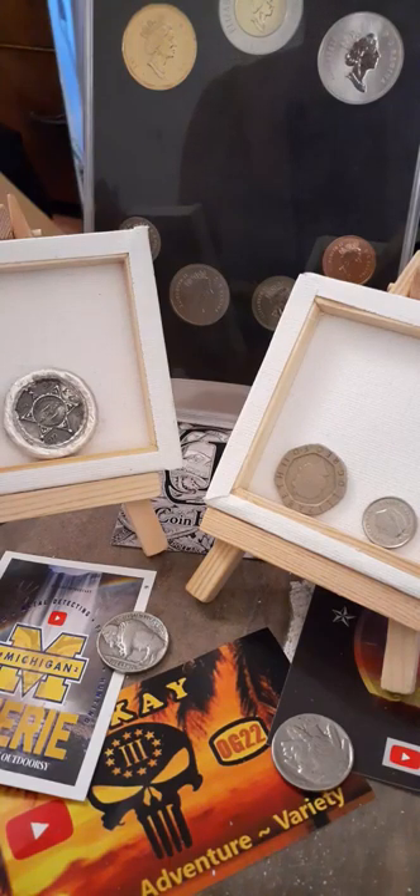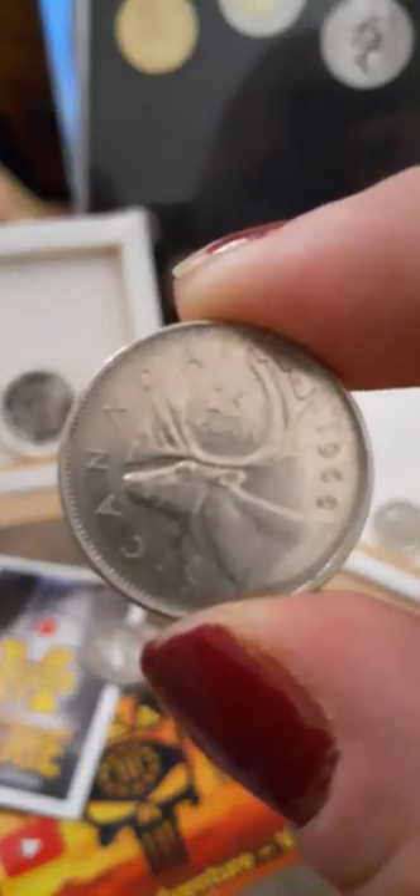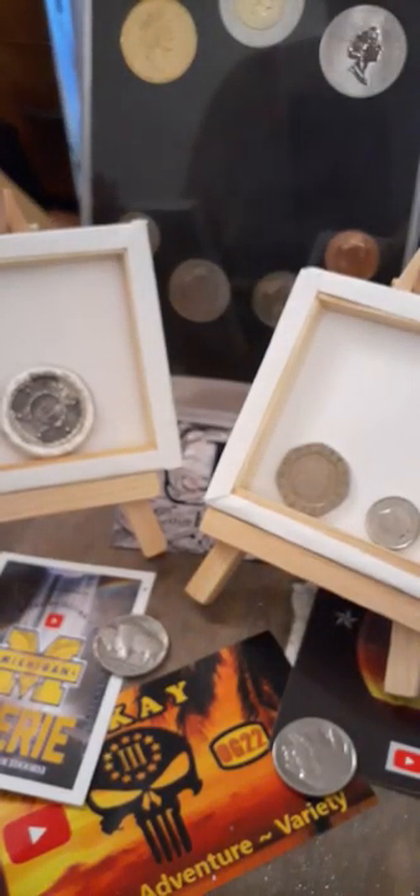Another mistake I made: this is not an elk. It's a caribou, and it's on the back of Canadian quarters. Thank you, Alfred.